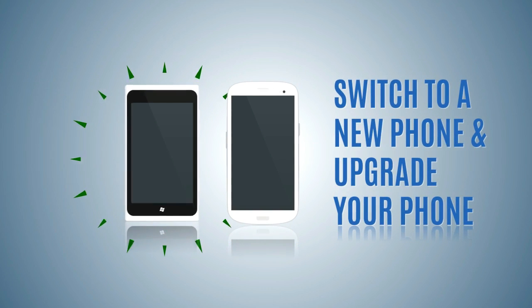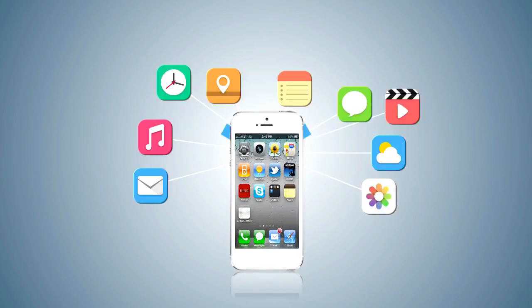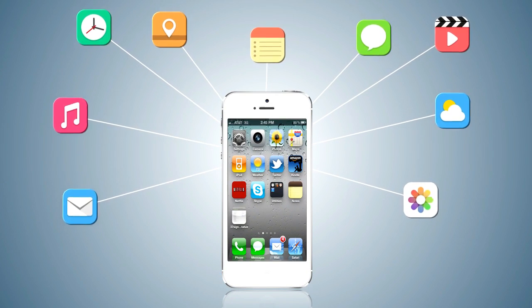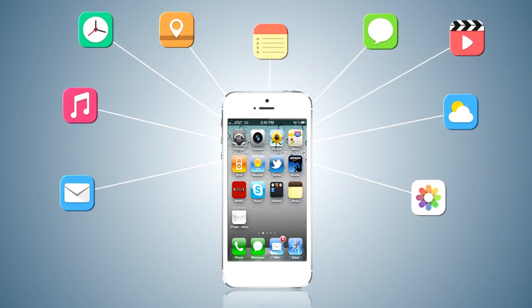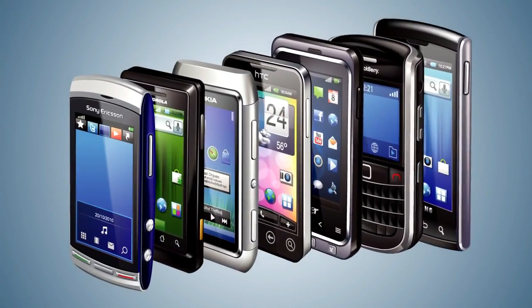Anytime you switch to a new phone or upgrade your phone, you can use iSkySoft Phone Transfer to transfer data, including contacts, messages, call history, calendar, apps, photos, videos, and music from your old phone to the new one.